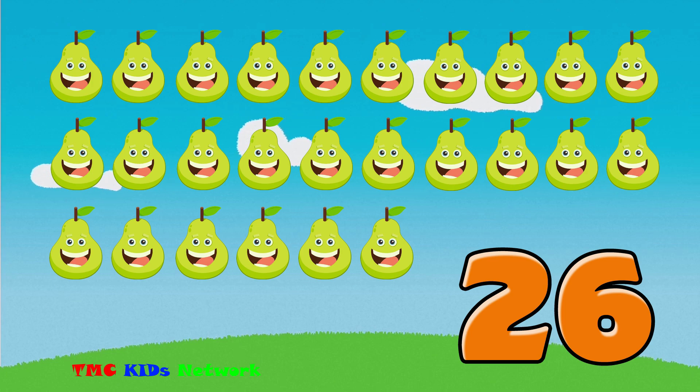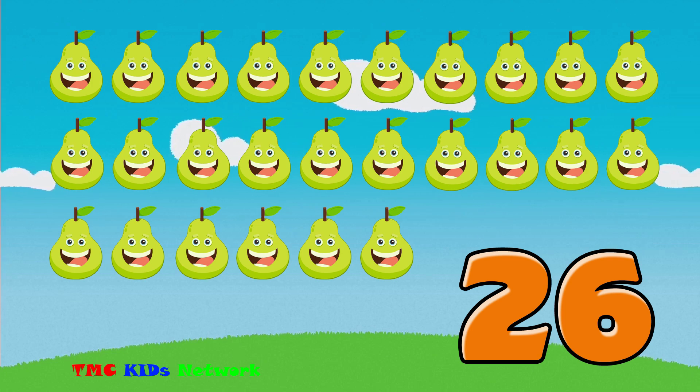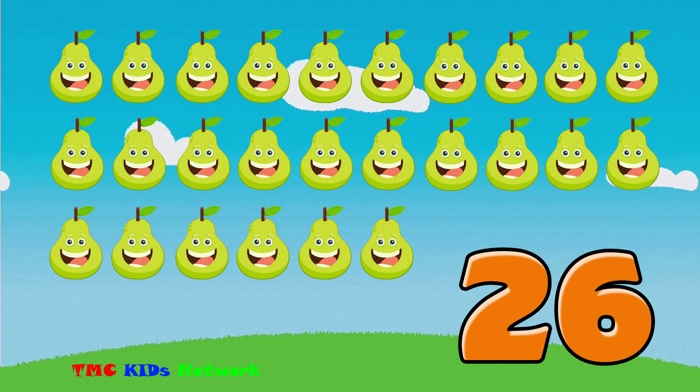Let's try some harder ones. Is 26 an odd or an even number?